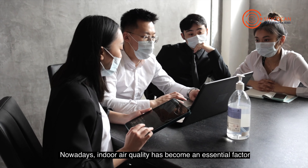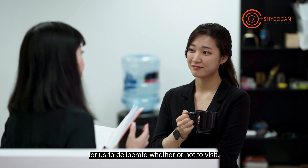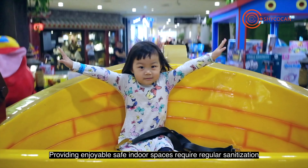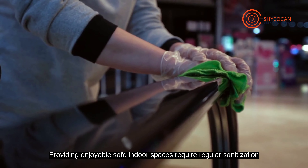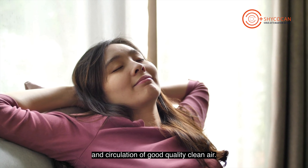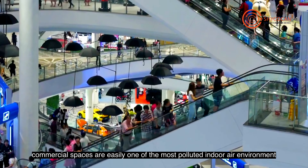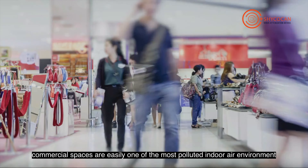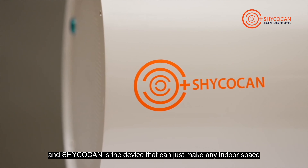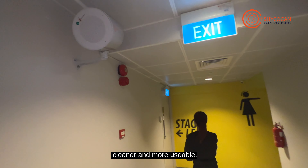Nowadays, indoor air quality has become an essential factor for us to deliberate whether or not to visit. Providing enjoyable, safe indoor spaces requires regular sanitization and circulation of good quality clean air. With high human traffic, commercial spaces are easily one of the most polluted indoor air environments, and Shikokan is the device that can make any indoor space cleaner and more usable.